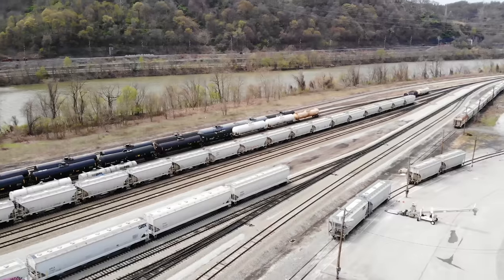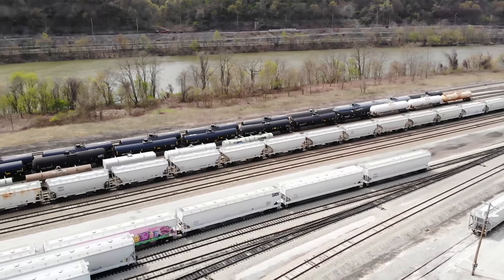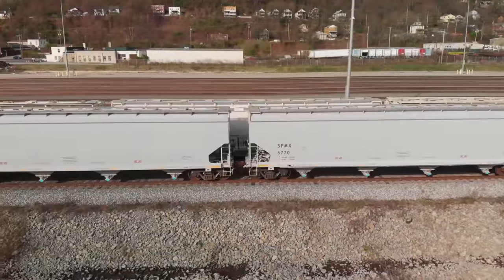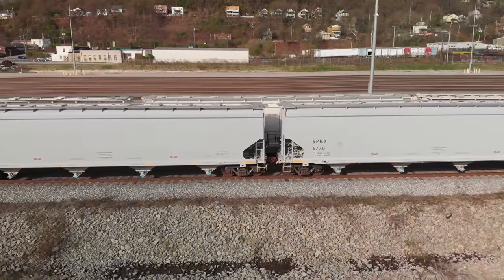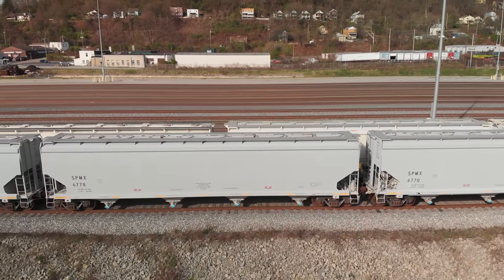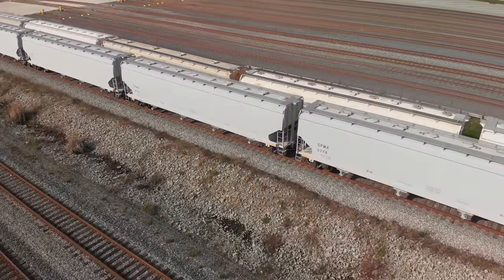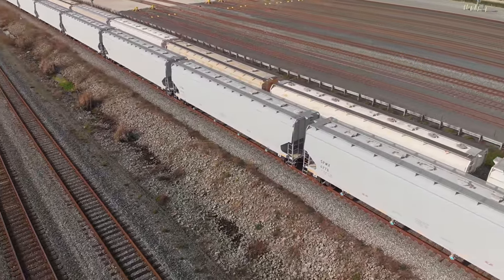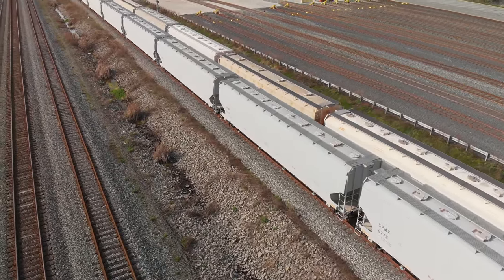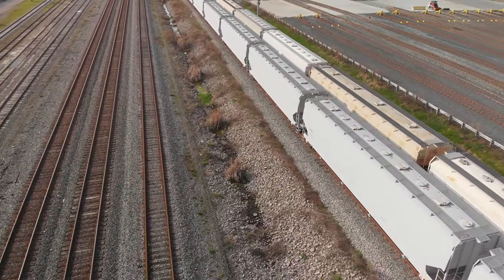Sand for fracking is a very big industry in western Pennsylvania, so you are going to see covered hoppers moving a lot of sand. You don't want to get this wet, which is why it's in the covered hoppers. Also, a huge industry coming online pretty much any day now in western Pennsylvania is plastic pellets. Here we're looking at McKee's Rocks — they just built an 18-track yard just for staging, and we're going to be staging a lot of these covered hoppers there.